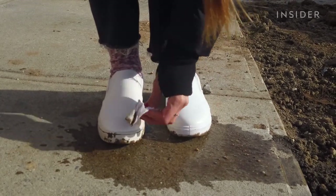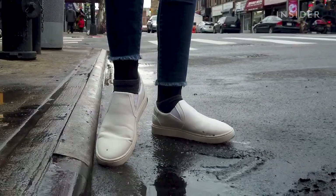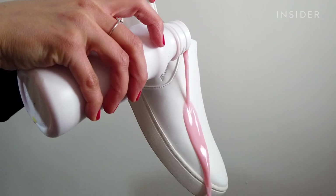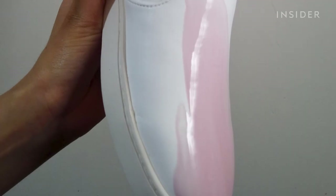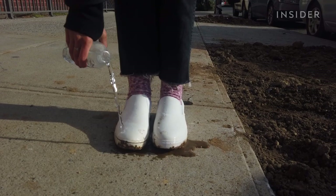I generally avoid white shoes since I live in the city and they get gross easily, but these white sneakers from Thousand Fell are meant to be stain proof. The shoes are made with a quartz barrier that the brand says makes them not just stain proof but also water resistant, plus they're 100% recyclable.